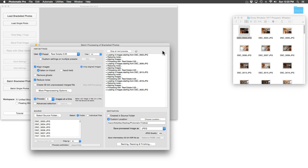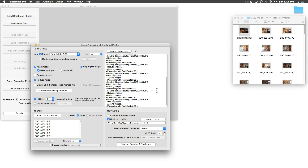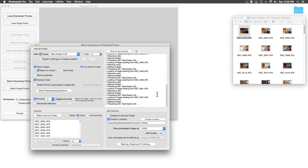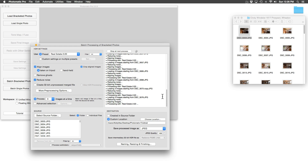It takes Photomatix four minutes to blend the exposures on 66 photos. At the end we will have 22 perfectly blended images. The interior of the space along with the exterior visible through the windows should all be exposed properly when this is complete. While we are waiting for Photomatix to finish, how about a joke? Do you want to know the quickest way to make money as a photographer? Sell your camera.